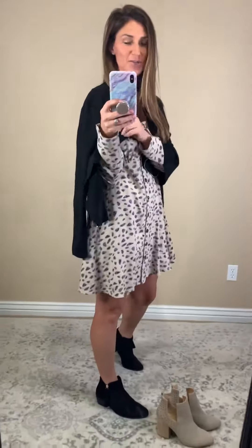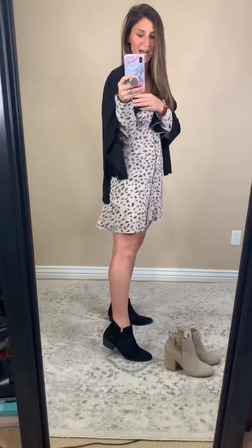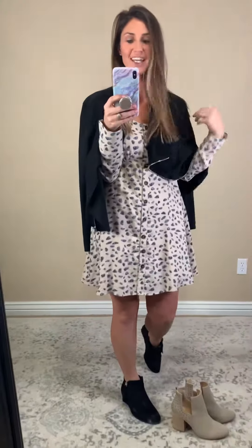You guys, this swing dress is adorable. I threw on our little suede jacket that's available this week, just so you could see a little variation to the outfit. You could definitely throw this on with some black booties — so stinking cute.